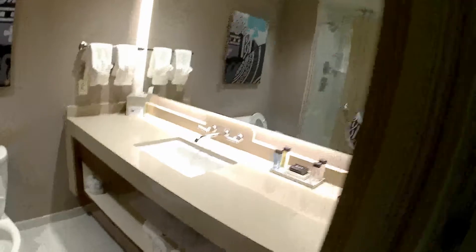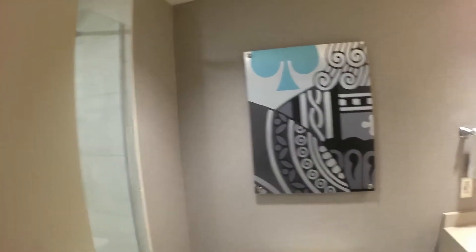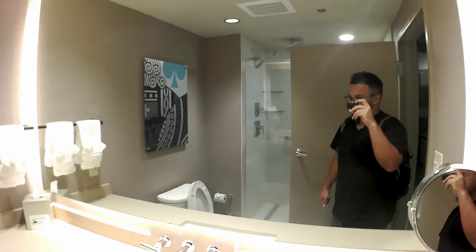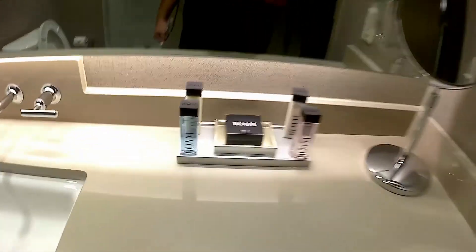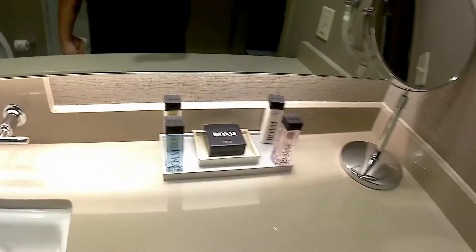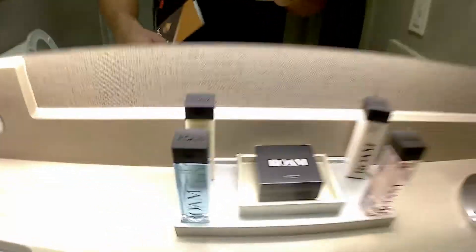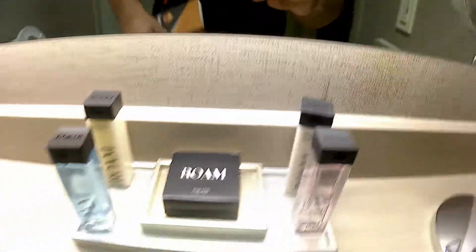This is the restroom. They really renovated this place because when I came years ago, it was out of date — it smelled like wet napkins. But the amenities here — and I stay in Vegas a lot, at all types of hotels — these Rome soaps have some of the best scents. You've got the shampoo, the conditioner, the shower gel, the body lotion, and a little soap.